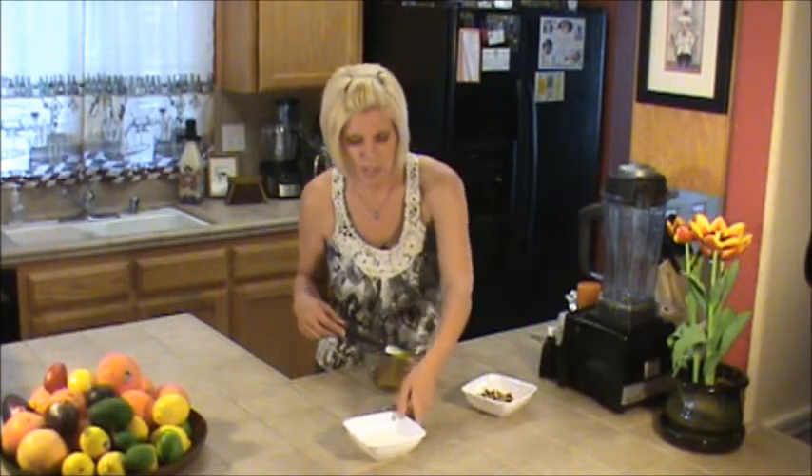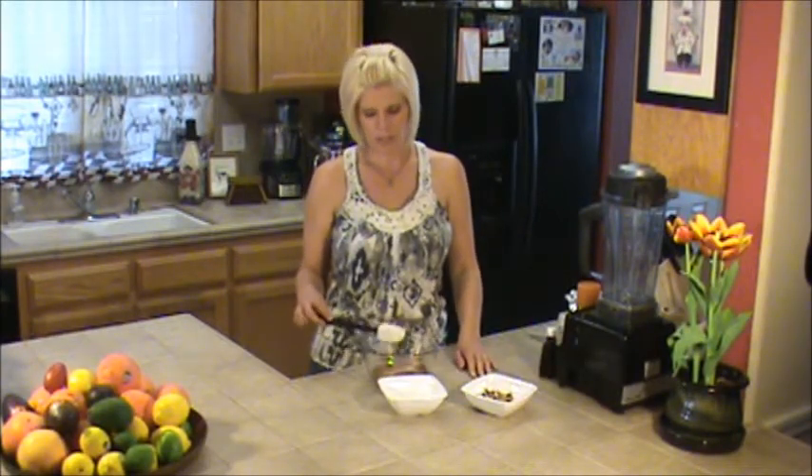We're going to add some coconut oil, and coconut oil is a really fascinating food. Two thirds of the fat in coconut oil is medium chain fatty acids, and what this means is that this type of fat is easily digestible and converted into quick energy. And because it's so easily and immediately used by the body rather than stored, it's less likely to cause you to gain weight.